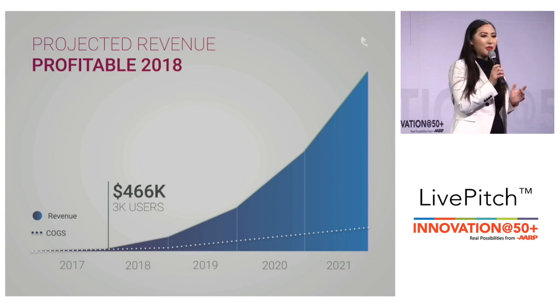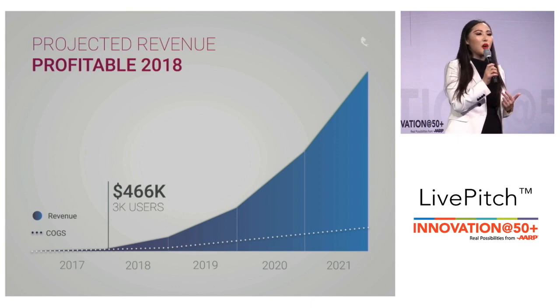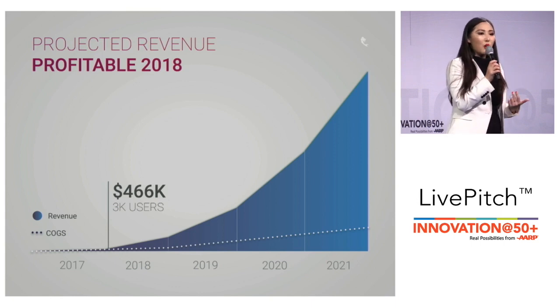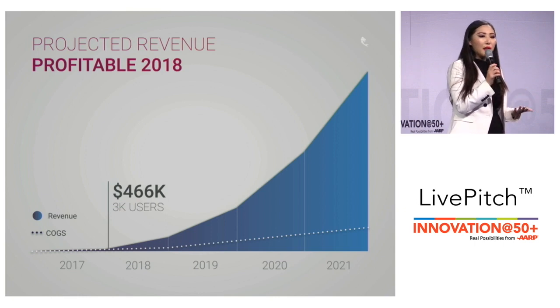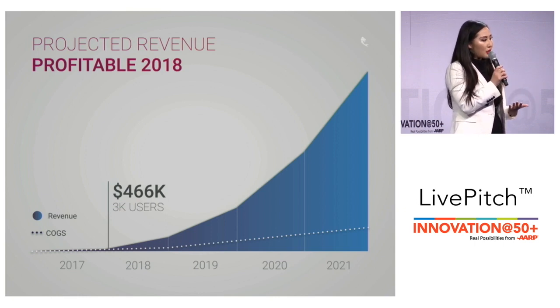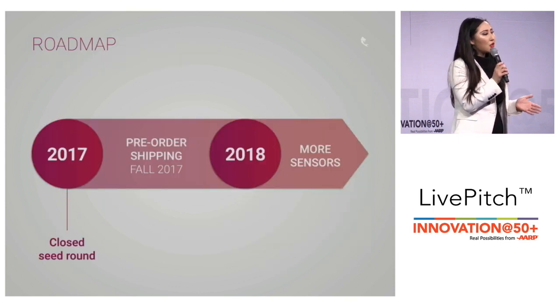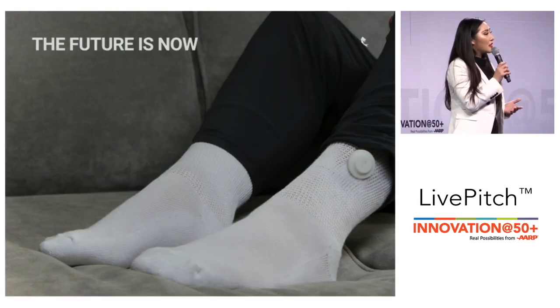We just closed our seed round. We have manufacturing in place and will be shipping our pre-orders this fall. In the future we're incorporating additional sensors such as moisture and pressure to expand our market opportunities beyond diabetes. So remember that future where I said our clothes will be the only wearable we need? Well, that future is already here with Siren.